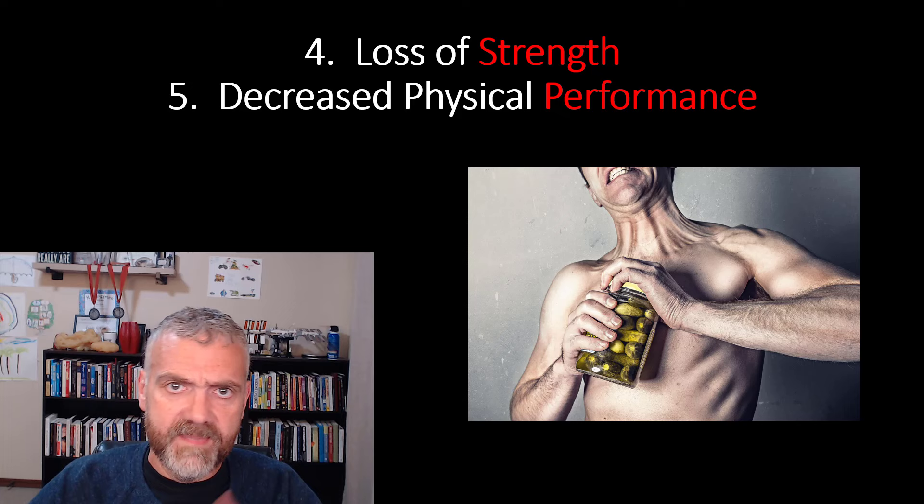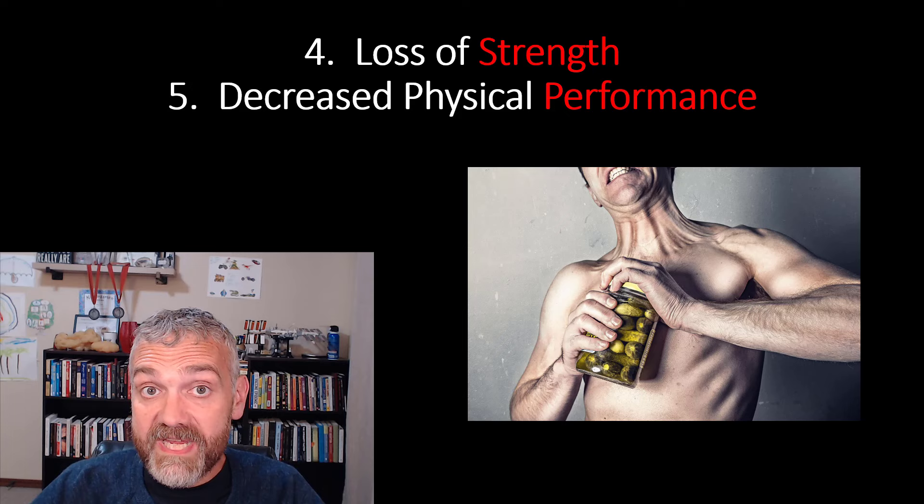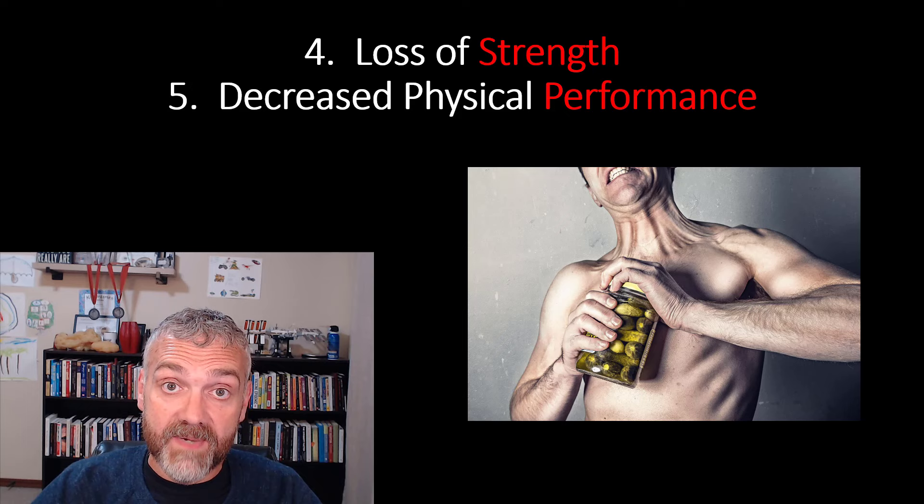Number four is a loss of strength and number five is decreased physical performance — basically decreases in exercise performance overall. If you're getting weaker and your workouts are leaving you gassed, you should consider that you're making some of the mistakes from the rest of the series: losing weight too quickly, not eating enough protein, not prioritizing sleep, et cetera.